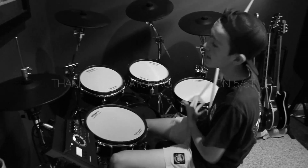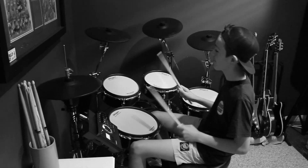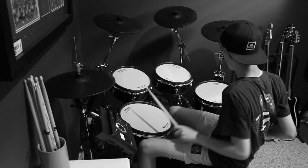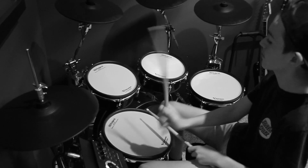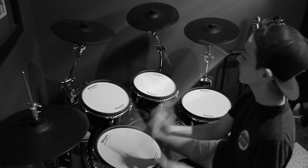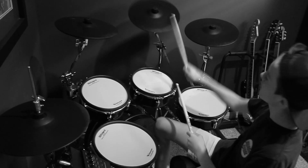Now I've shown you all the parts of the drum kit. What we're going to do is combine them all to make a song. So sit back, relax, have some popcorn and enjoy the show. Now let's play.